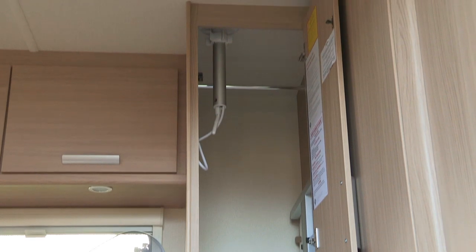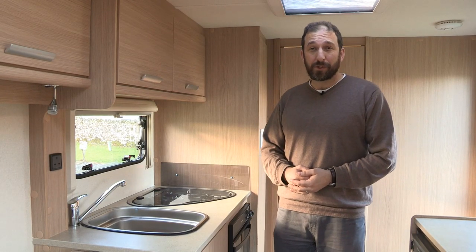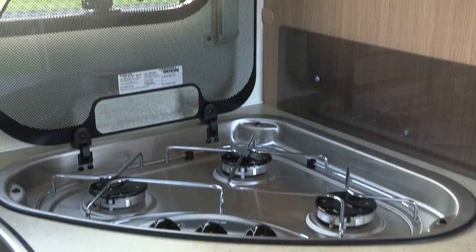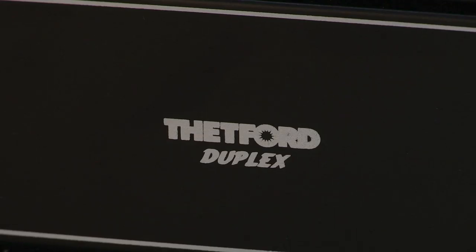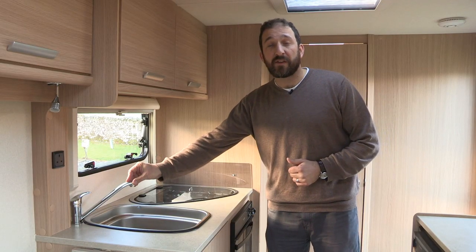The kitchen area is nice and compact, as you'd expect in a van of these proportions, but it's perfectly workable. Here you have a three gas burner hob and a combined oven and grill — a Thetford duplex model. There's a nice big sink, stainless steel effect, with a long swan-neck style tap.